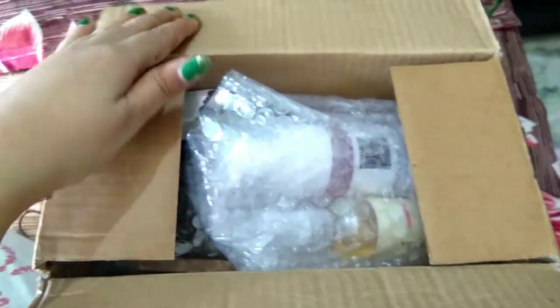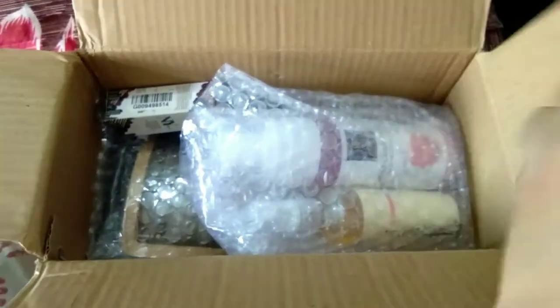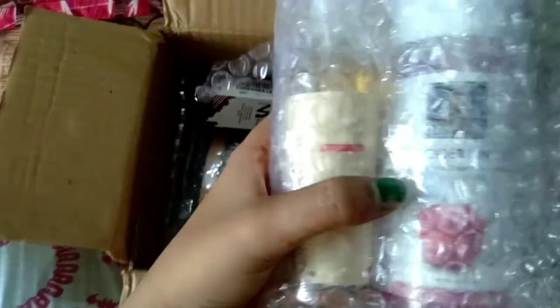I will give you all the links in the description box. Look at this — this is the original packaging. It is a good product.